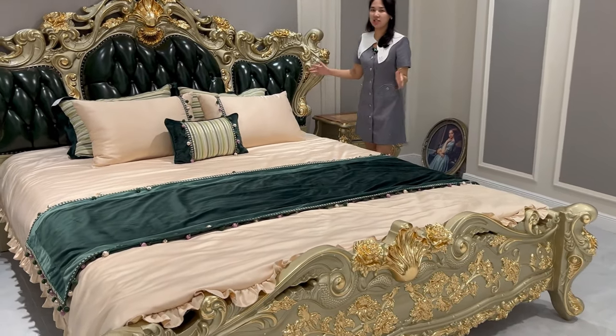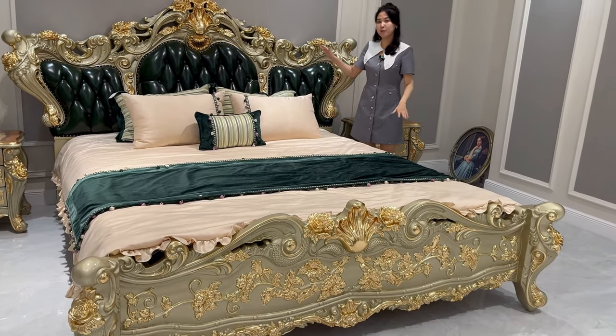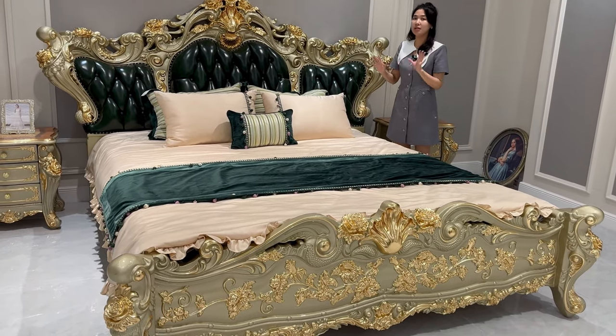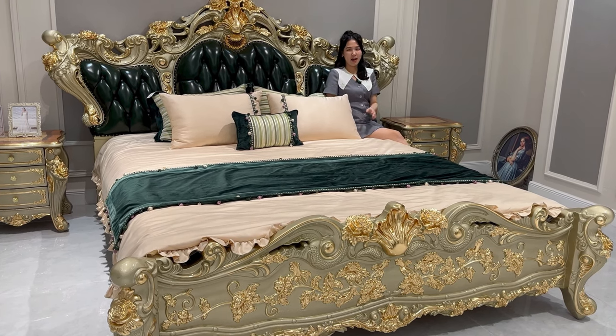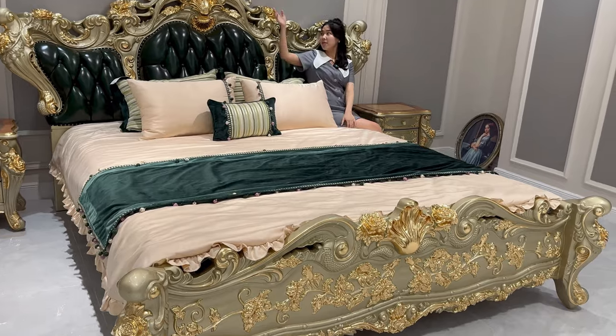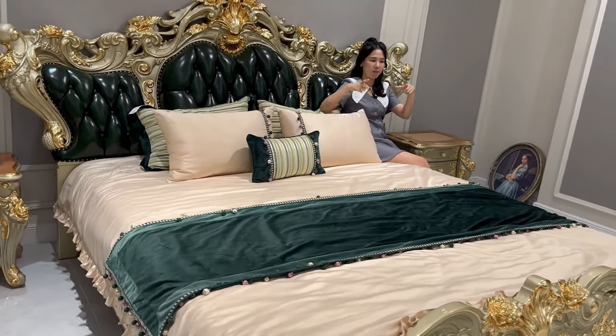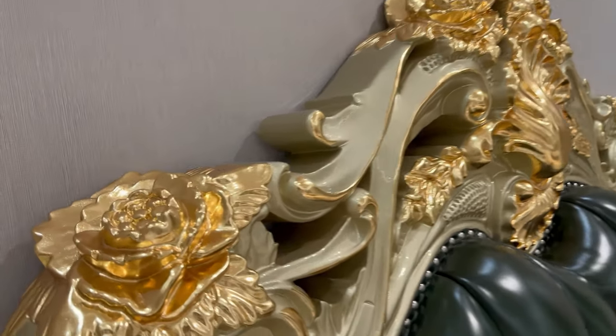It looks really luxurious, right? No matter what kind of room — just place this inside and your room will look really luxurious. I really like lying on this bed; it makes me feel really great. On top of the hardware we can see there is a big flower. Flower means wealth and luck throughout your life, and I hope you enjoy that luck.